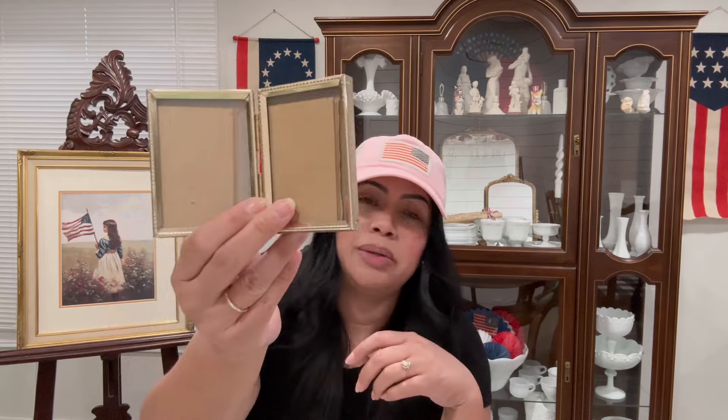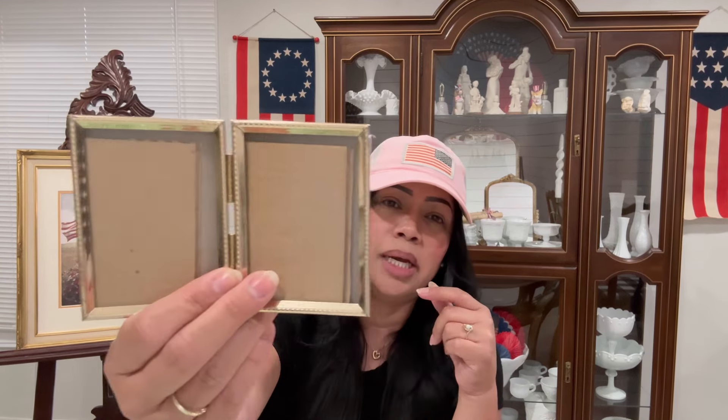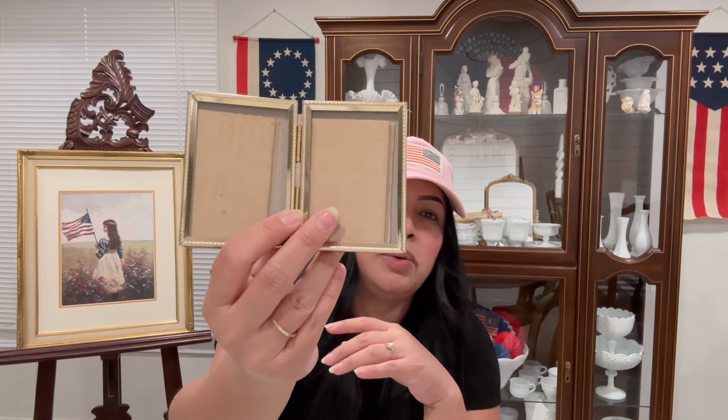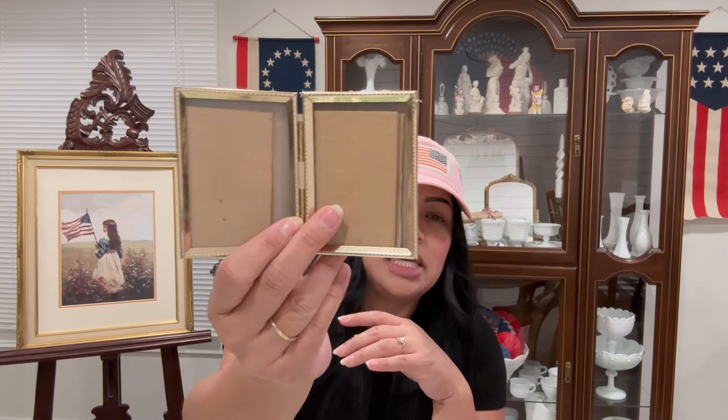The other day when I went to the DI I found one of these frames — it was a three-frame one, and when I saw this one I was really excited. I want to start putting little pictures here and there, so I'm going to put my kids' pictures in the other one, and I'll probably put their photos in here too. It's like a two-frame stuck together and it was 75 cents.